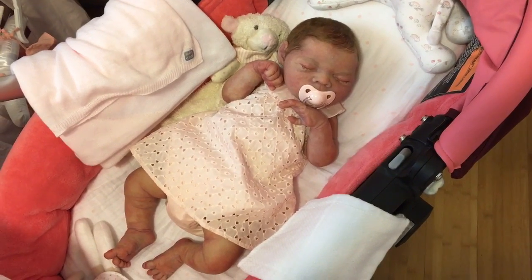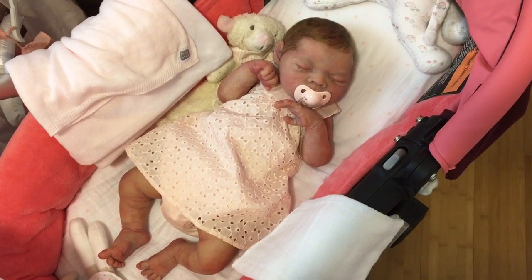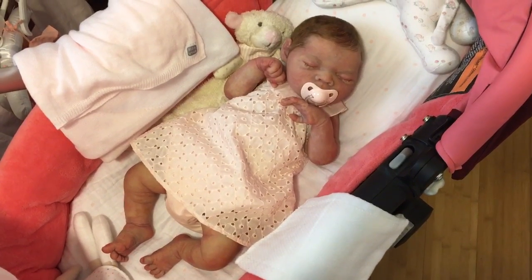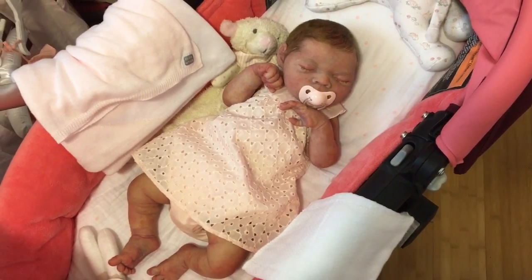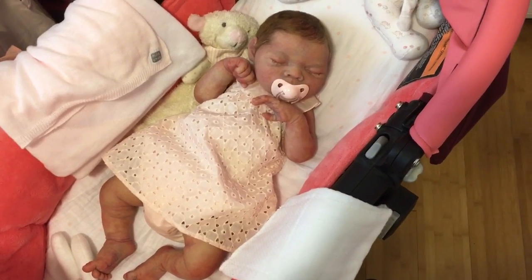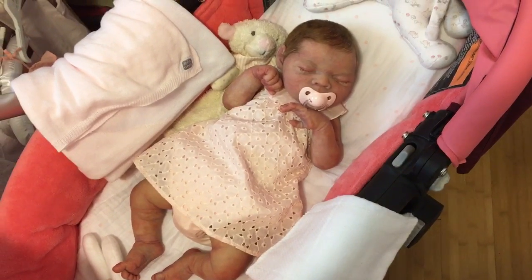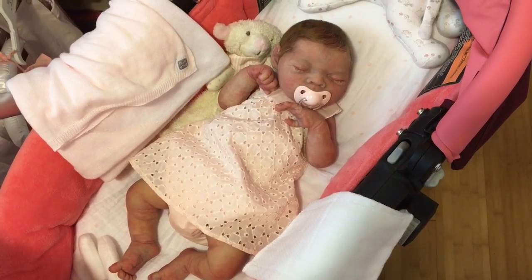And Marley is looking especially sweet today in her pretty little pink — well, it's a dress but it's got a built-in kind of romper. It's made by Chloe, which is a really beautiful designer. I've had this outfit for a little bit. You've seen it on other babies if you've been following my channel for a while. But I love, love, love this shade of pink — that very pale pink that I love so much.